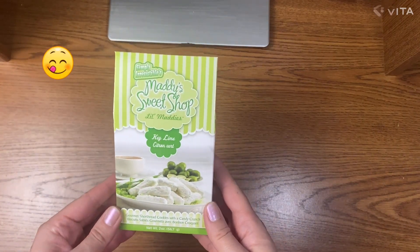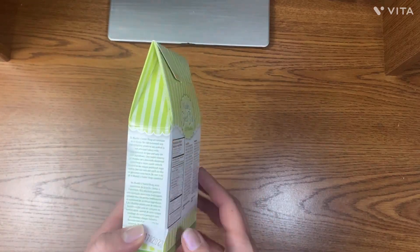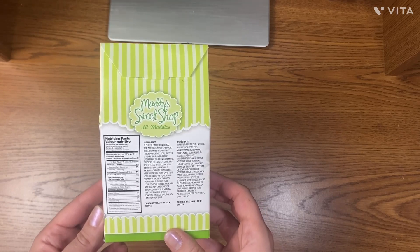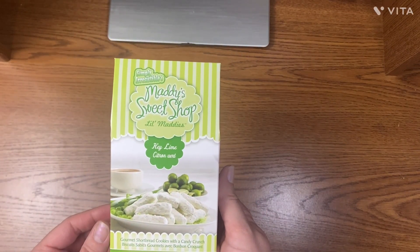The next product is a pack of cookies — Key Lime Snaps from Maddie's Sweet Shop. These are great goodies for the holidays. They have several different flavors and I'm sure my family will appreciate these treats.